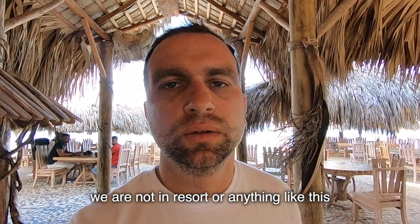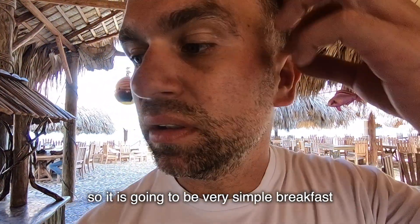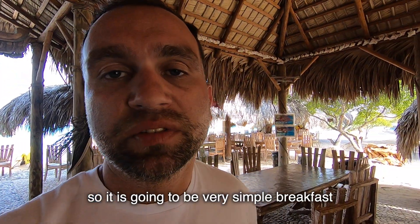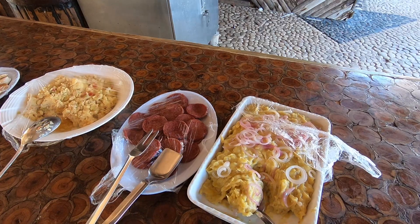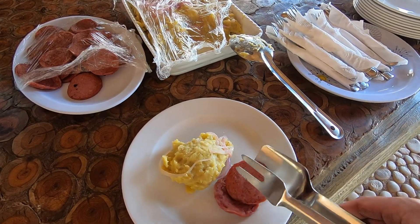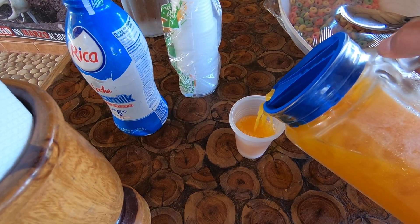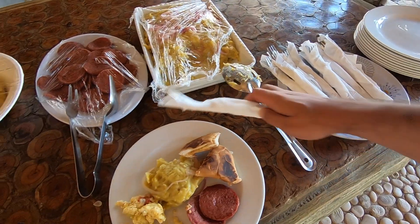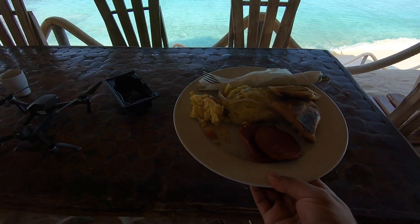Time for breakfast. We are not in a resort or anything like this, so it's going to be a very simple breakfast — a Dominican type. This is a Caribbean classic: mangu with a couple of slices of fried salami, eggs, and bread. I'm going to enjoy my breakfast with a sea view.